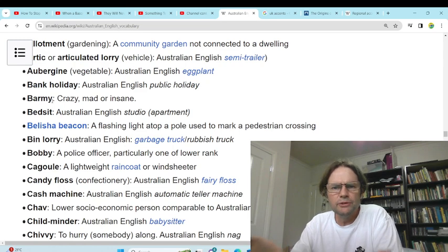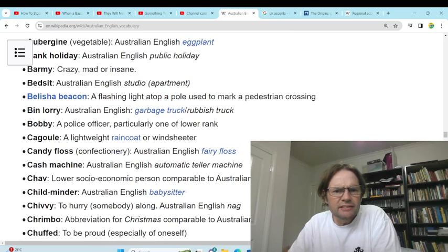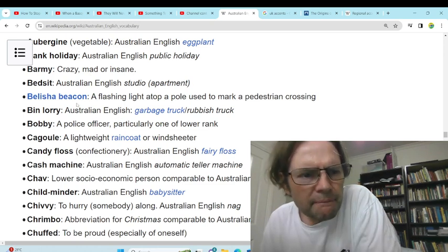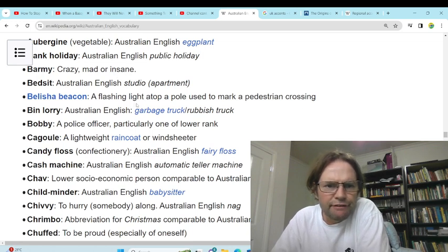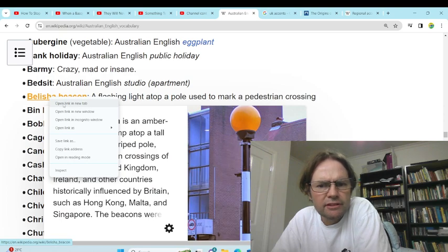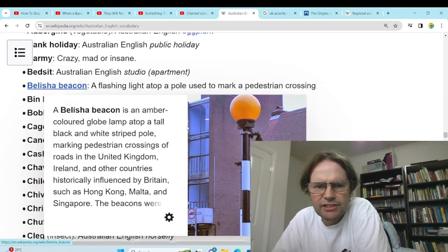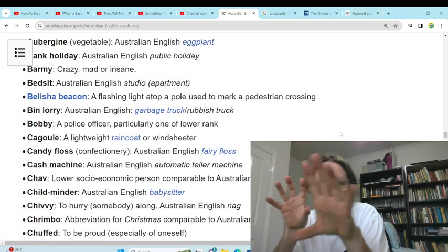So Queensland and the monsoons, always barmy. 'Bed-sit' — studio apartment. What, you sit on the bed because that's all that fits in there? A flashlight atop a pole used to mark a pedestrian crossing — I've never seen any of those in Australia. Usually they just have two lights flashing on and off, and they're both amber.